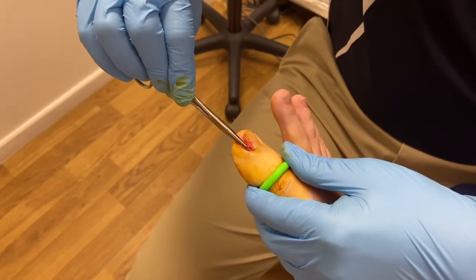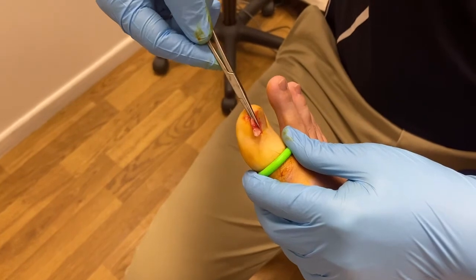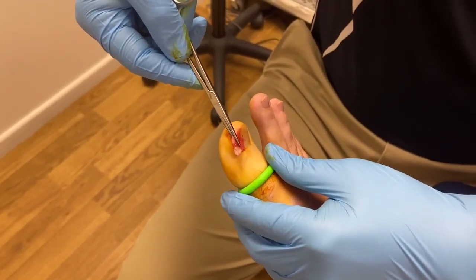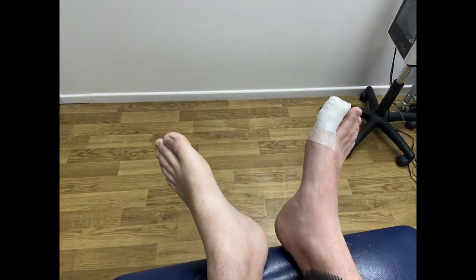You can see the glossy white section at the bottom of the nail — it's quite a large piece that comes out on this one. Then we cauterize the nail bed so it doesn't grow back in the section where we removed it. After that, the patient is dressed up and ready to go home within about 45 minutes.